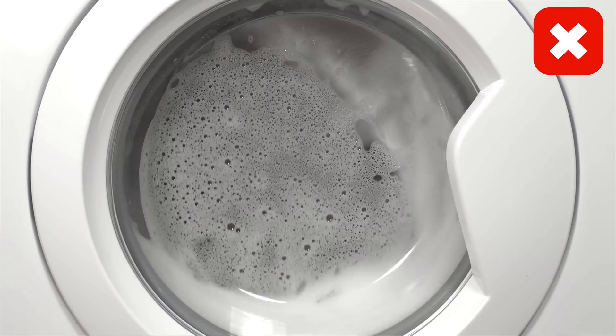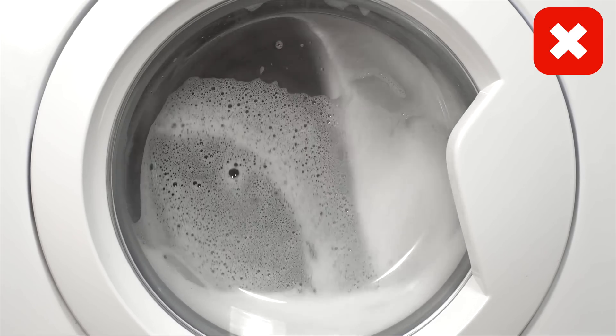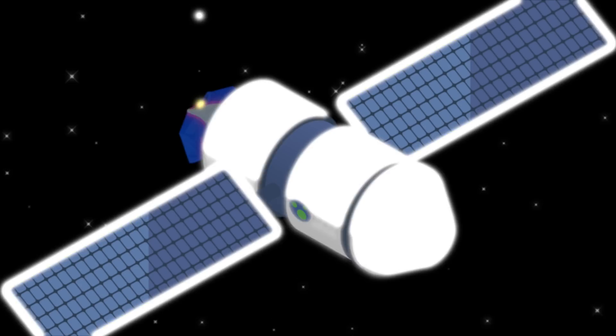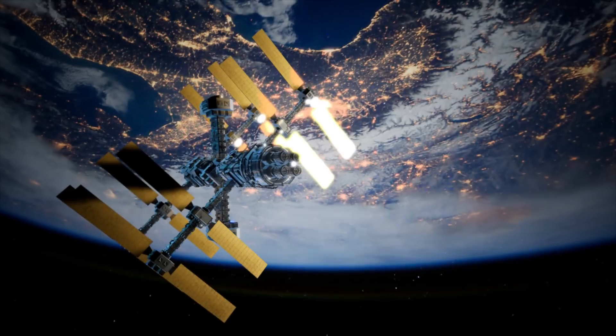One perk of being in space is that you never have to do any laundry. Science has not devised a way for astronauts to clean their clothing while in space, so when their clothing wears out, they simply toss it into space where it burns up.